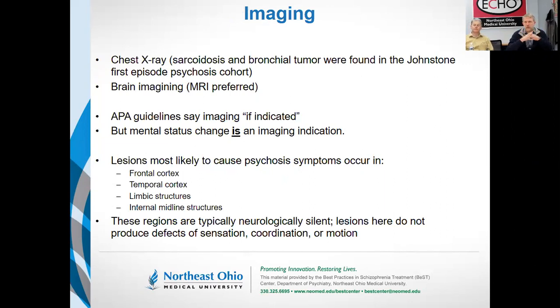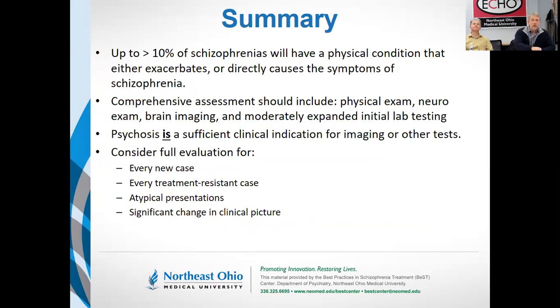These lesions are neurologically silent. The primary symptom of a meningioma impinging upon the temporal lobe is going to be hallucinations — that's it. Essentially, psychosis is de facto a primary neurological symptom. If you say save the MRI for neurological symptoms, the fact that somebody's hallucinating is exactly that. If you do a comprehensive workup at the beginning, you'll find between 5% and 10% of people will have an actionable and relevant medical disease that's causing or contributing to their symptoms.